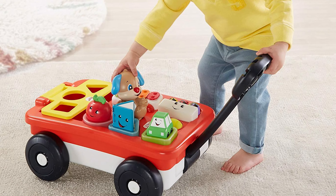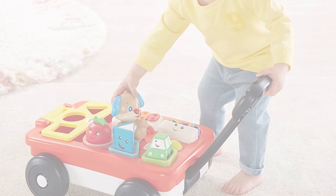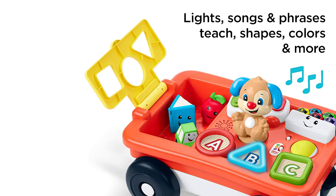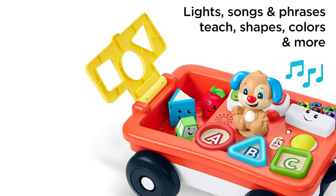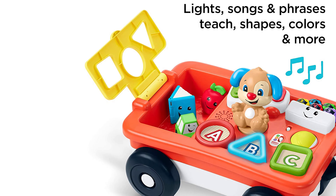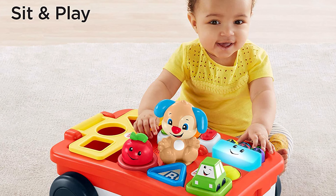Three included toys stack into circle, triangle, and square shapes on the top, or pop back through a storage compartment below. Each level in Fisher-Price Smart Stages technology is loaded with different songs, sounds, and phrases, so parents can switch up the learning fun to best fit their child's age and stage. And the wagon handle even tucks underneath for seated play with this dynamic toy.